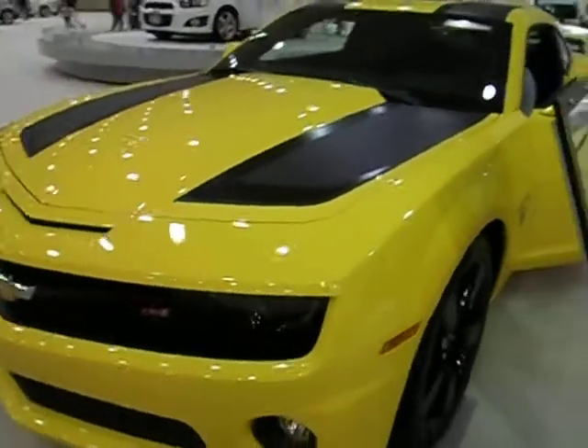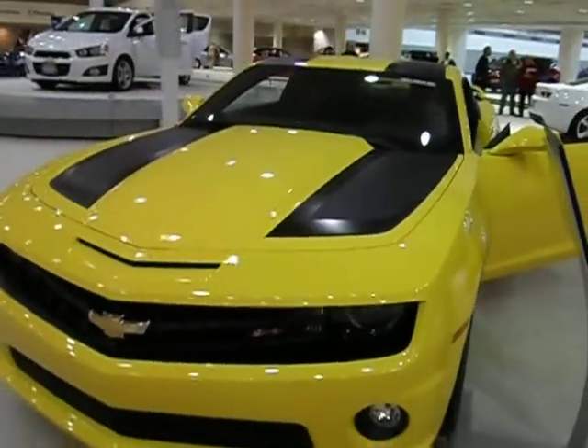The Acadia Denali features front-wheel drive with coil-over struts front suspension and independent rear suspension.